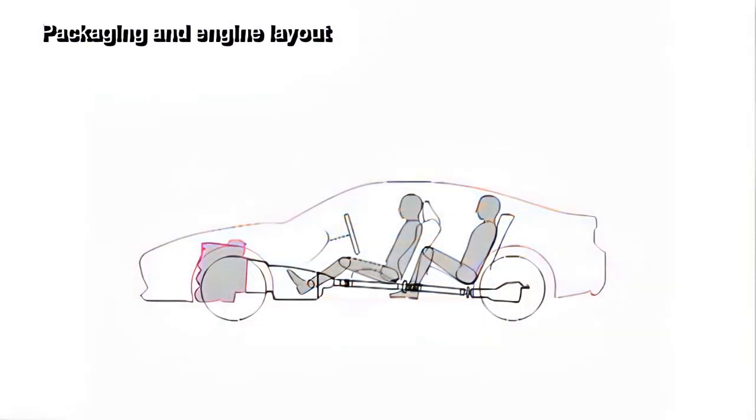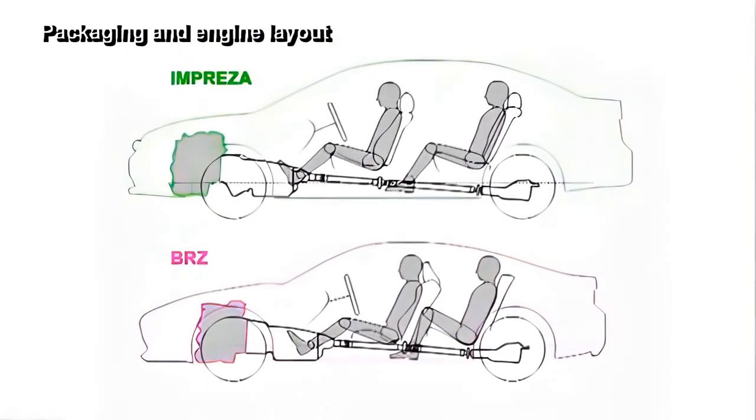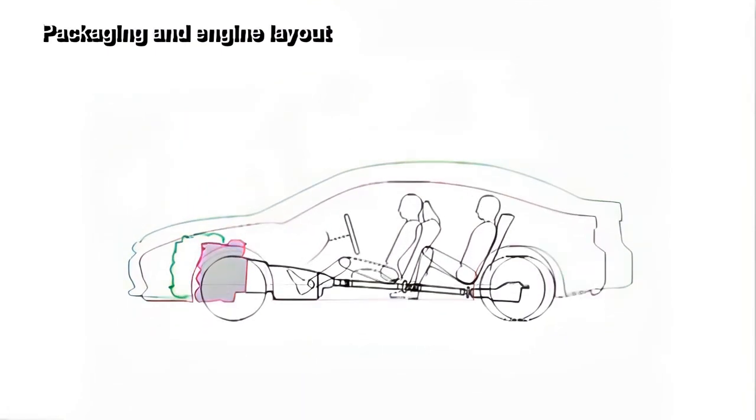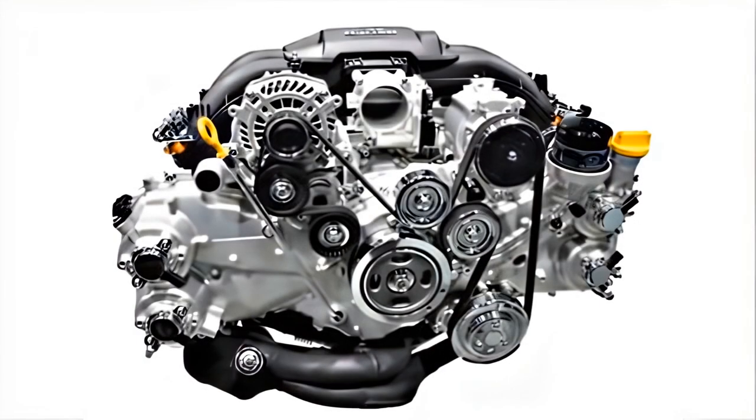By adopting a rear-wheel-drive drivetrain, the new design features a lower mounting position of the power unit layout. Various arrangements to the rear, now close to the center of the vehicle body, have also been realized. This emphasizes the low center of gravity of the boxer engine and has made it possible to improve the agility of the vehicle while at the same time providing better stability.